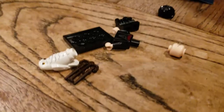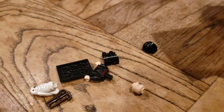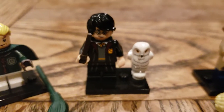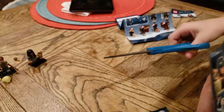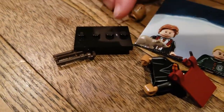We got another Harry Potter. Let's see — let's do that. Another Harry Potter.